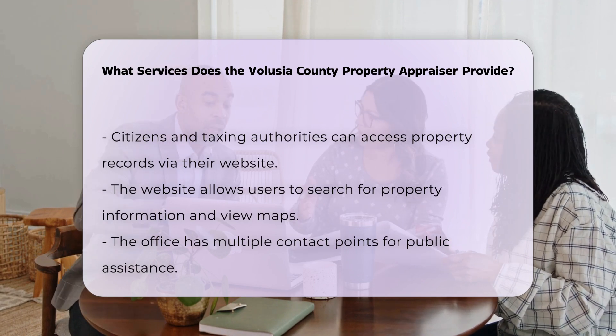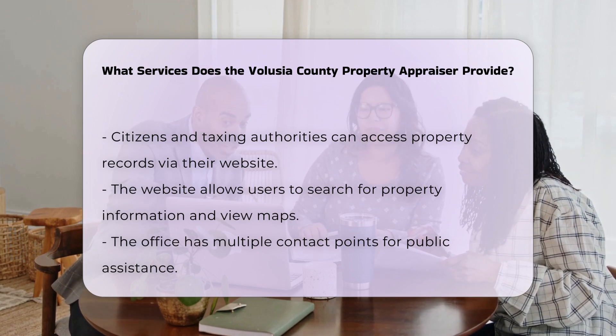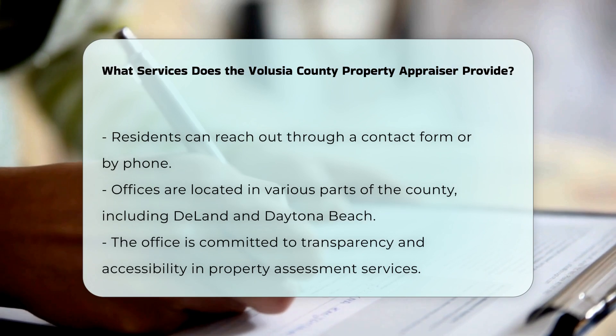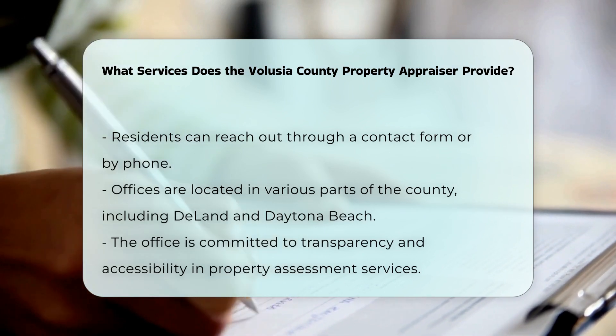The Volusia County Property Appraiser's Office also offers public access to property records through their website. Here, you can search for property information, view maps, and stay updated with the latest information related to property assessments.